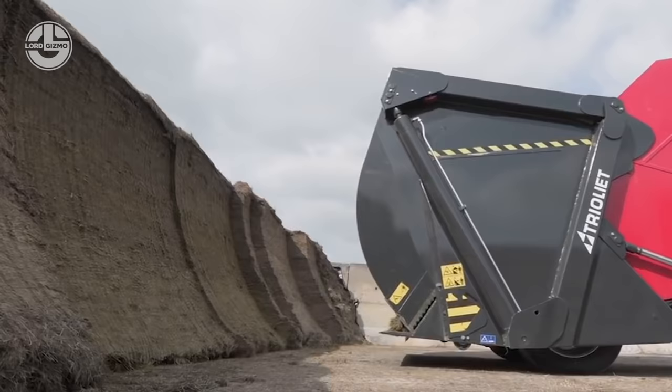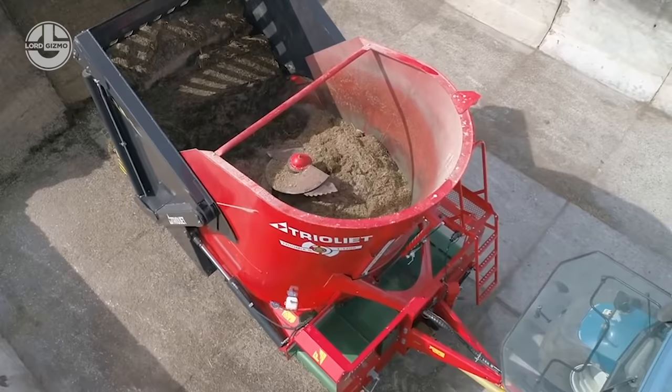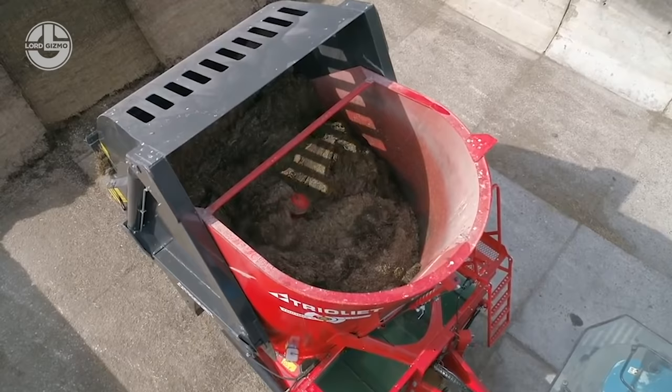Thanks to its very compact form and excellent view to the rear from the tractor, the robust Triomix is very easy to maneuver. The Triomix is also available with a sheer blade, the Triomix S.